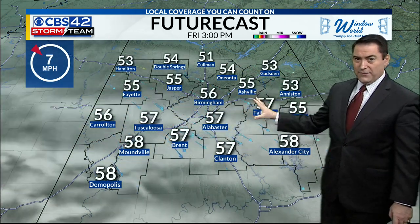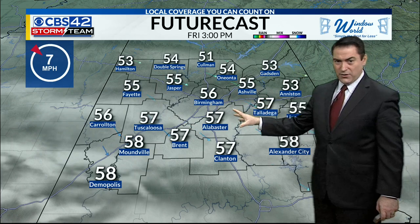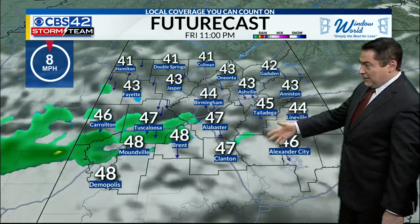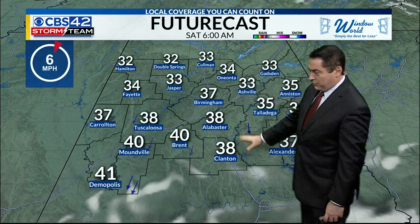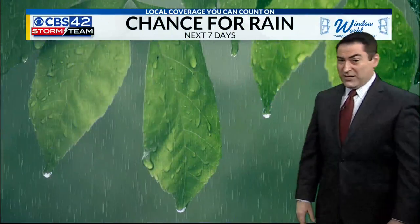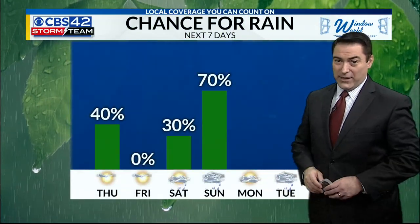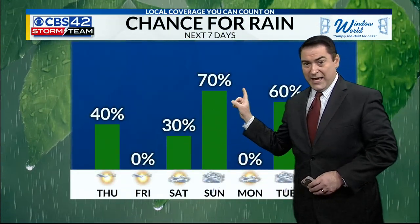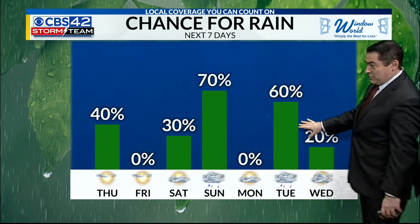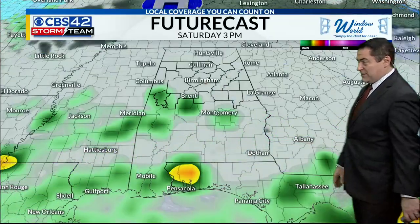We'll see some high cloudiness come in from time to time tomorrow, but otherwise mostly sunny to partly cloudy — a cooler day into the 50s. I don't think we'll see much in the way of rain tomorrow, too dry. But we are going to see the 30s returning for Saturday morning. Late Saturday into Sunday is where our next weather maker will come through. A lot of rain overnight and into Sunday as well, before a little break Monday and another system next week. So it's every few days we have these systems coming in.